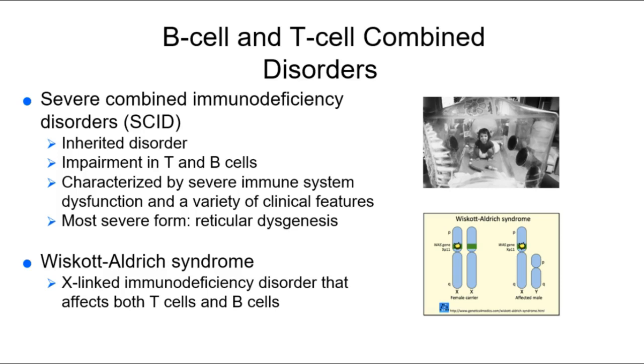Our first example is severe combined immunodeficiency disorder. It's inherited and genetic, and it's associated with impairment of both T and B cells — so basically this child has no specific immunity. This is the bubble boy. They literally have no specific immune system and cannot function when exposed to the pathogens that we are all exposed to every single day.